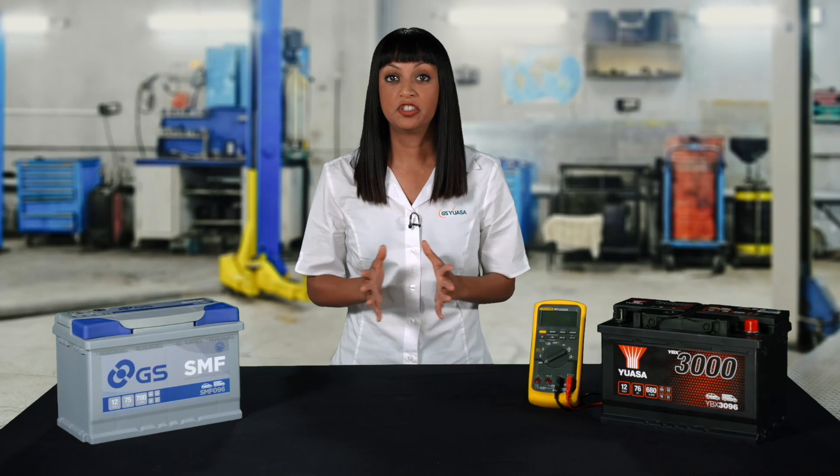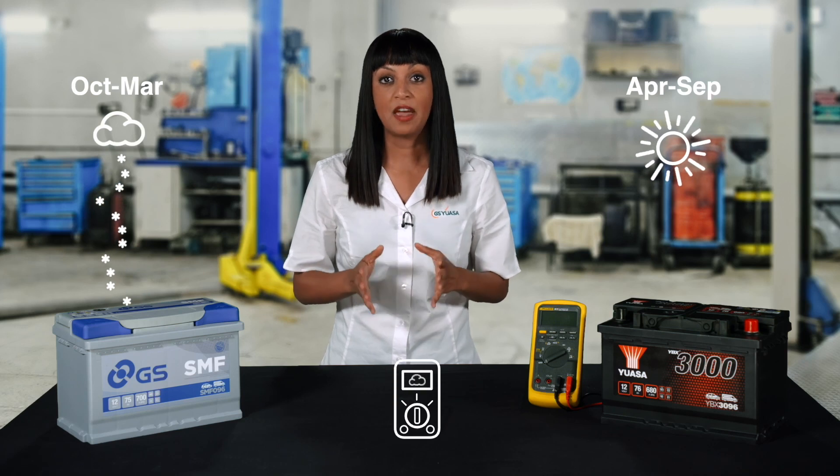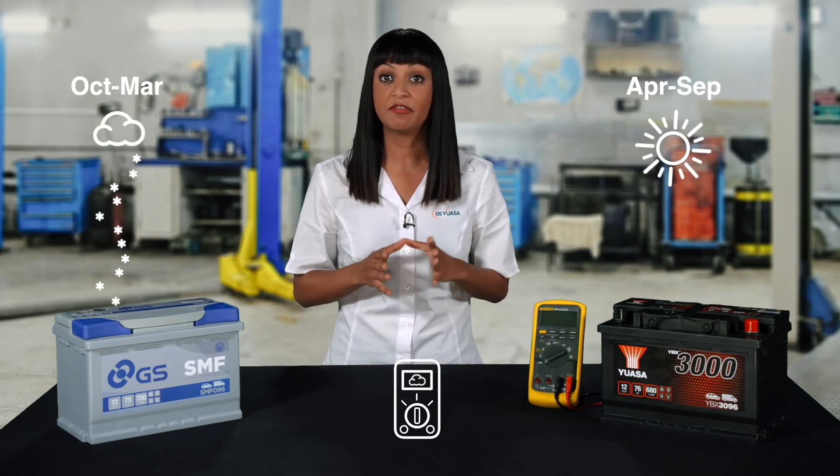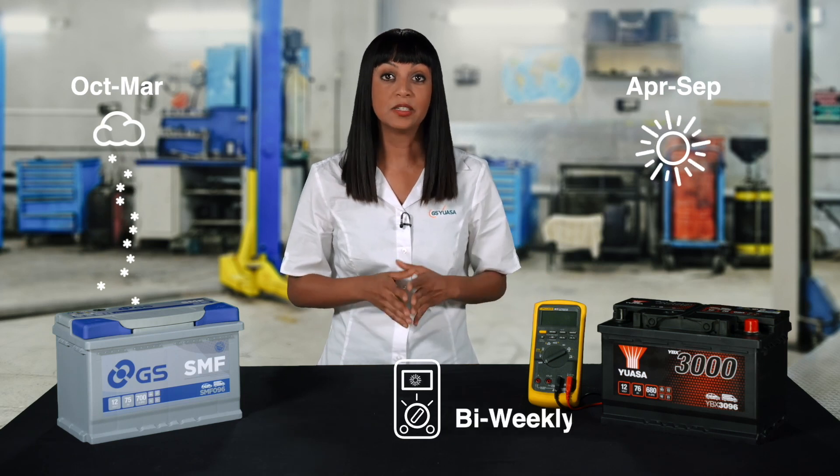Battery voltage check-in schedules should be adapted to seasonal conditions to take into consideration variations in ambient temperature and battery self-discharge rates. The voltage of every stock battery should be checked every month with a digital multimeter during the winter period and biweekly during the warm summer months.